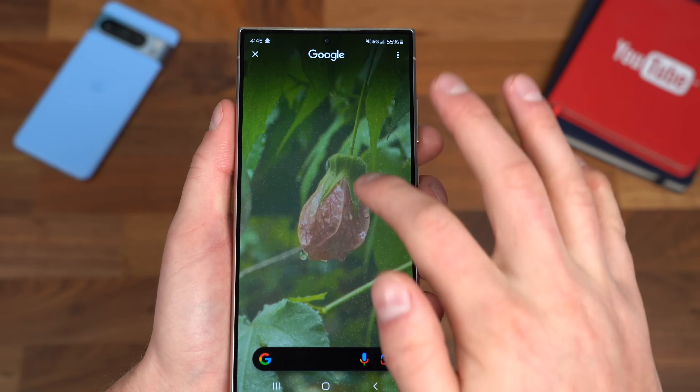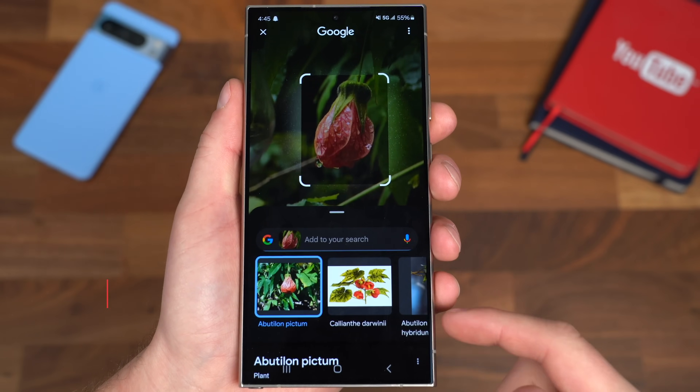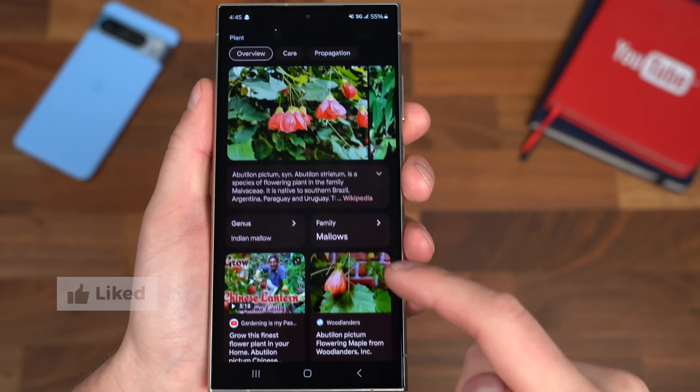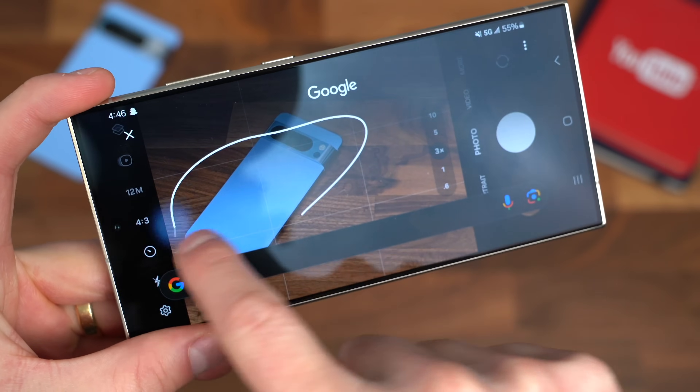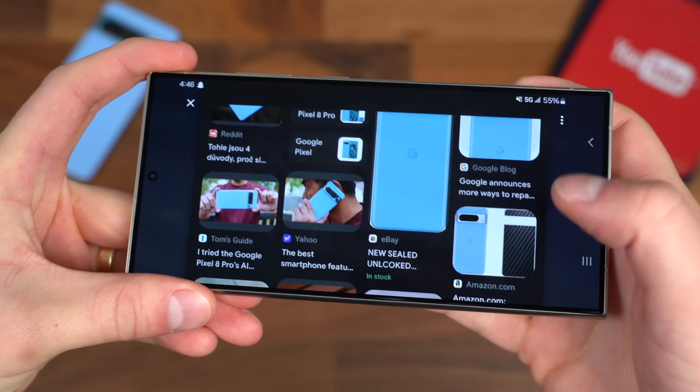Of course, you have the standard circling of images to identify what they are — maybe certain types of plants or certain types of animals. Even if you're using the camera app to take pictures when you're out and about, you can circle whatever's in your viewfinder to do a quick Google search of whatever specific thing you're taking a picture of.